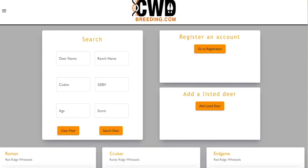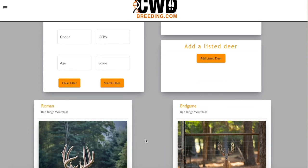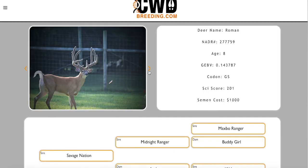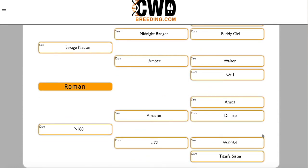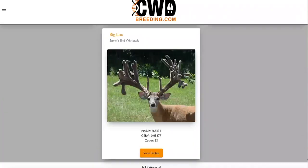As the deer industry continues to mature and develop around chronic wasting disease and its known genetic heritability, resources like CWDbreeding.com become essential tools for deer managers across the country making decisions about their herds. I really wanted a platform that excelled at hosting GBV and codon markers in a filterable and searchable manner, but I also wanted high-quality pictures, videos, ages, scores, nadar numbers, and a whole host of other information. This database puts everything in one easy-to-find location and allows you to access the industry's greatest genetic resources.